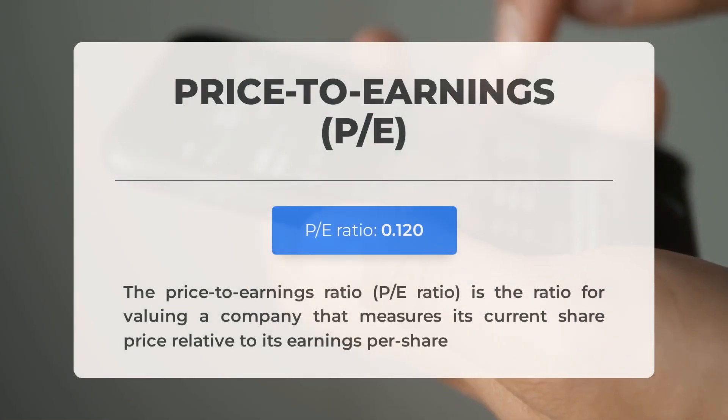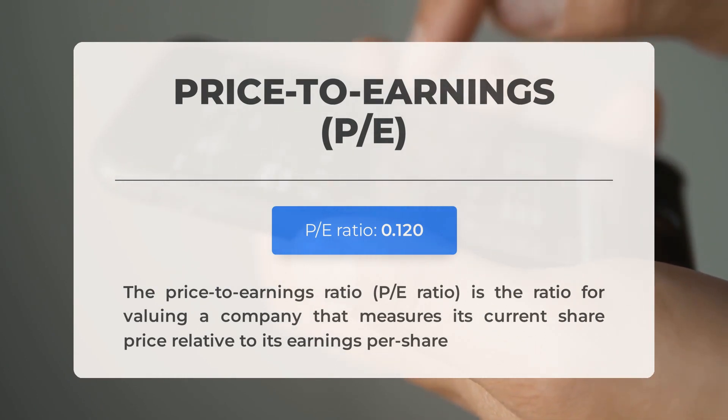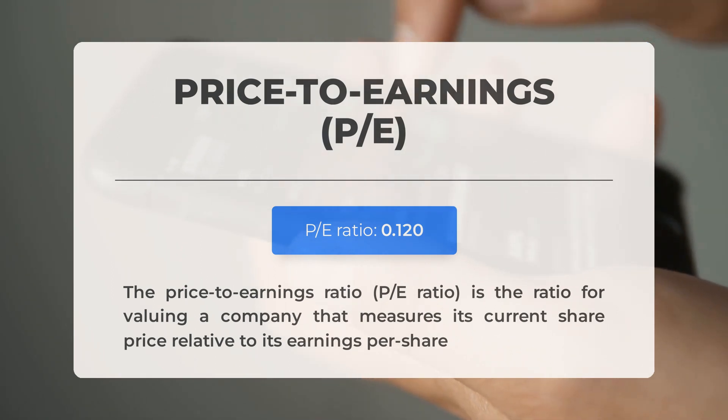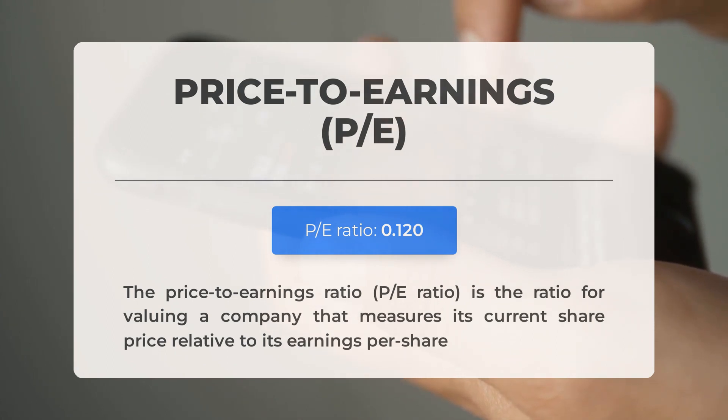Before discussing potential trading levels, let's review some key fundamental data. The price-to-earnings (P/E) ratio compares a company's share price to its per-share earnings — a low P/E ratio may suggest a dim outlook or indicate an undervalued stock presenting a buying opportunity. Looking ahead, the Q1 2024 earnings report is slated for April 30th, 2024, with analysts' consensus estimates at $0.600. Monitoring these figures is crucial as they can significantly influence stock prices.